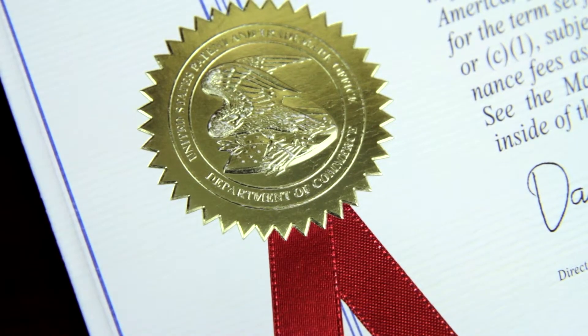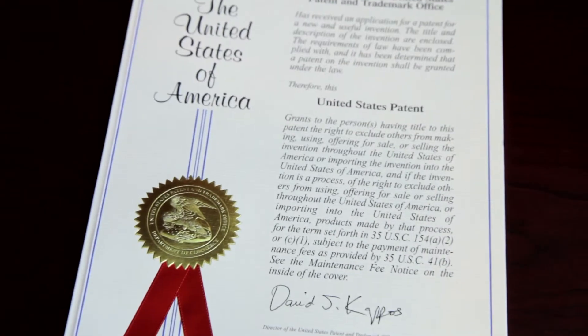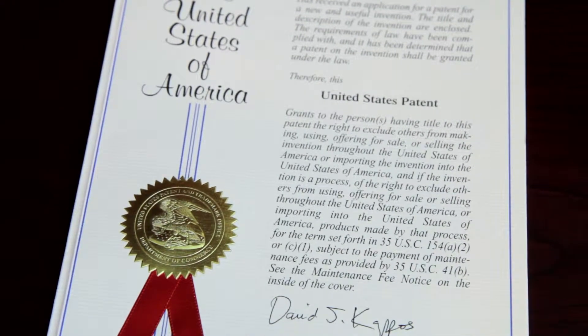Patents can be used both as a shield and a sword. The most common form of using a patent is as a sword, which gives the patentee the exclusive right to exclude others from making, using, or selling the invention contained in the patent.